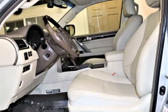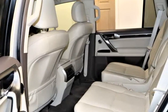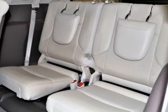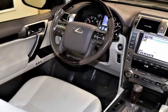Drive confidently knowing this 4WD SUV can tackle practically any terrain with ease, and you also have the power to tow. It will leave you feeling like royalty and still attains near 20 mpg on the open road.